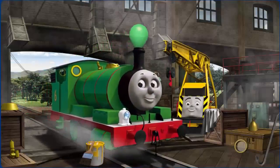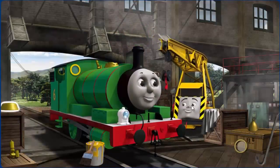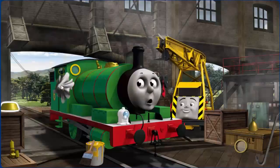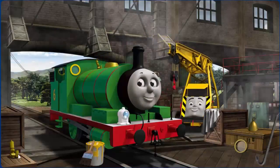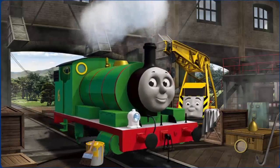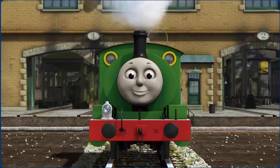Percy's whistle is broken and his dome is broken. Kevin suggests that you put the new shiny brass dome on Percy. Great job! You fixed it! Percy is ready to get back to work.